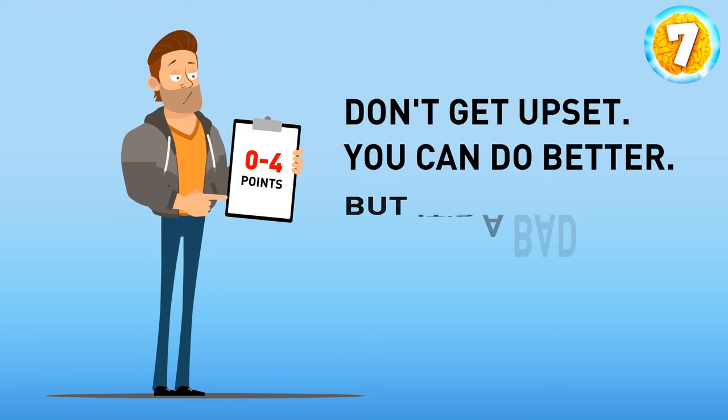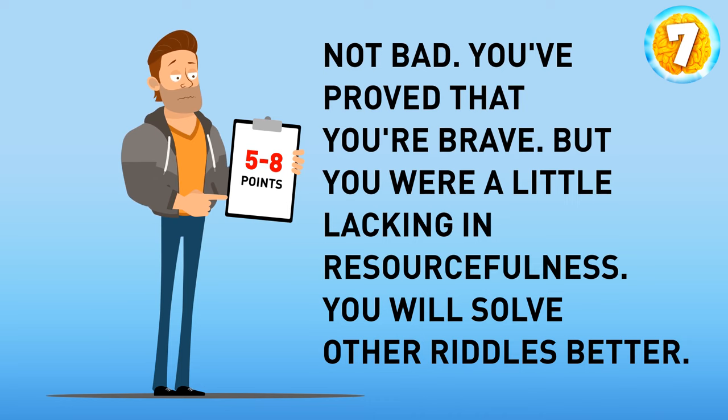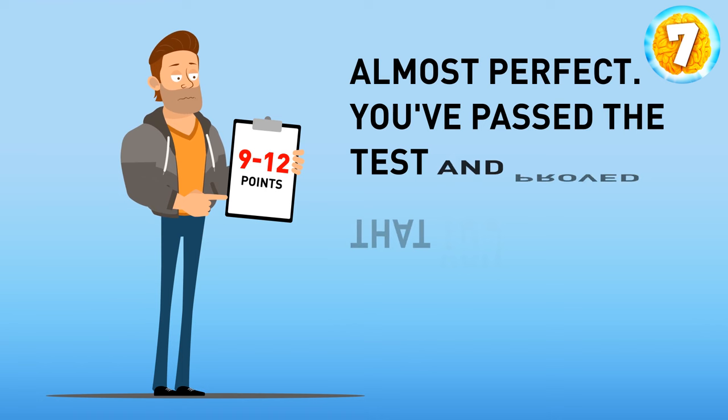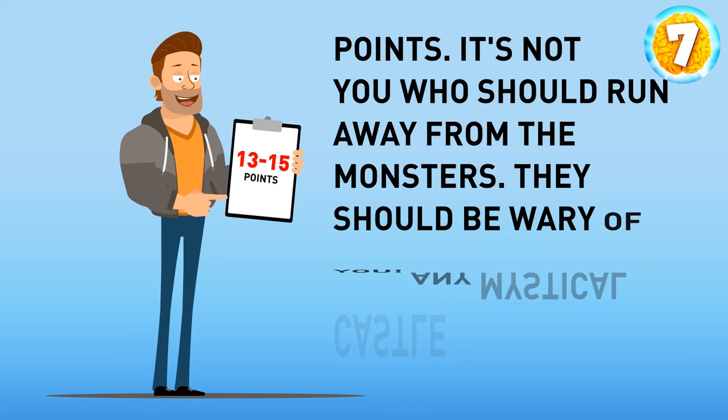Zero to four points: don't get upset, but it's a bad idea for you to go to magic castles. Five to eight points: not bad — you've proved that you're brave, but you were a little lacking in resourcefulness. Nine to twelve points: almost perfect — you've passed the test and proved you can get out of any dangerous situation alive. Thirteen to fifteen points: it's not you who should run away from the monsters — they should be wary of you. Any mystical castle can become your home.